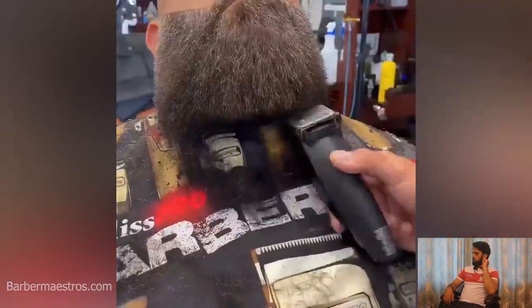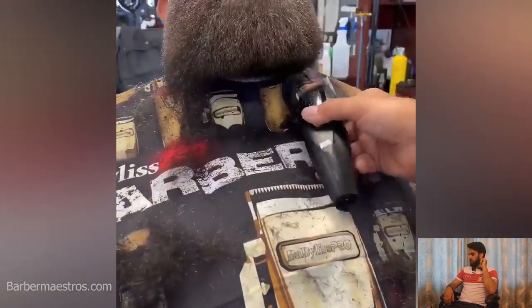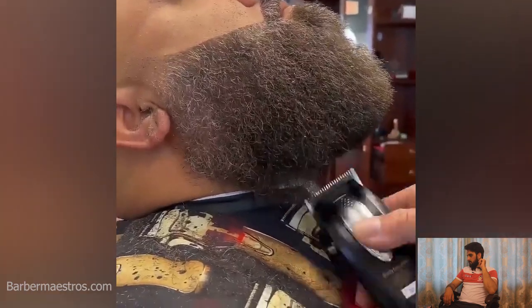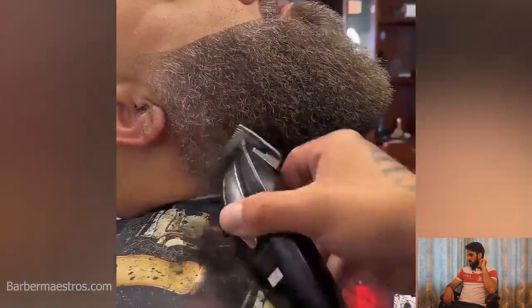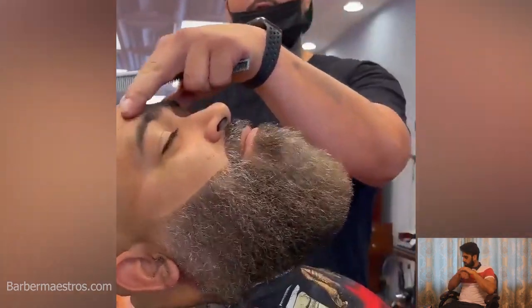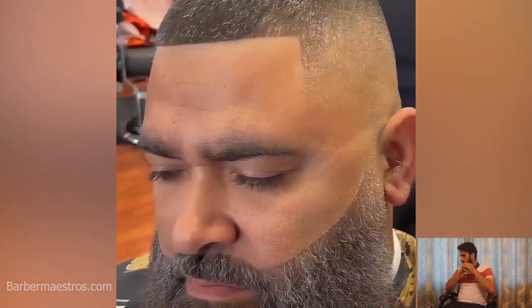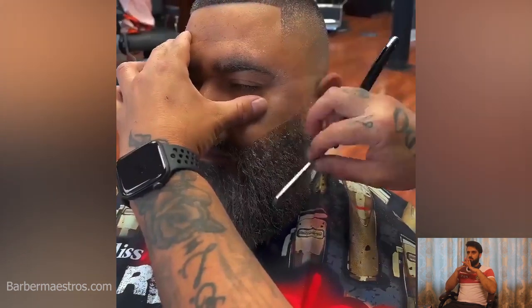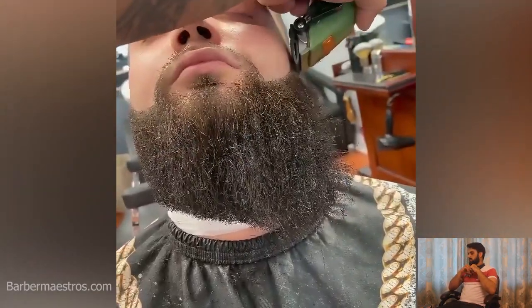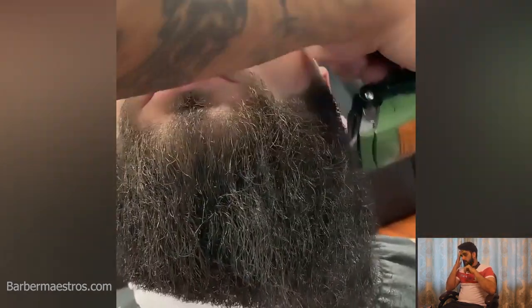What a beautiful, beautiful beard that is — I wish I could have that kind of beard. This amazing beard transformation is inspired by the barbers I've already mentioned. You can also visit them and get the best haircut from these barbers.